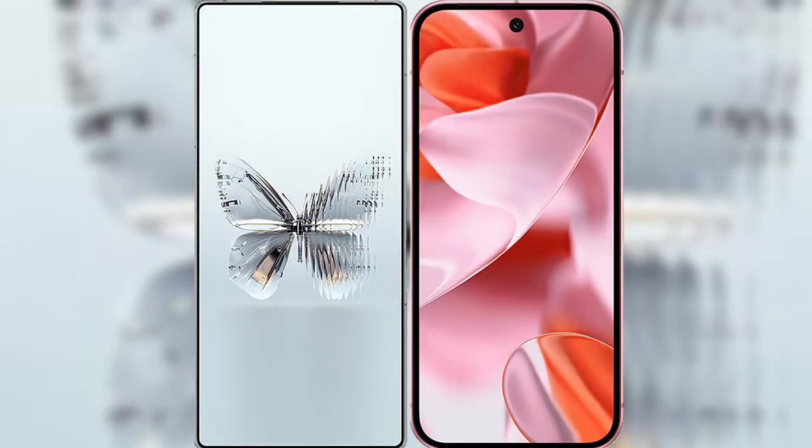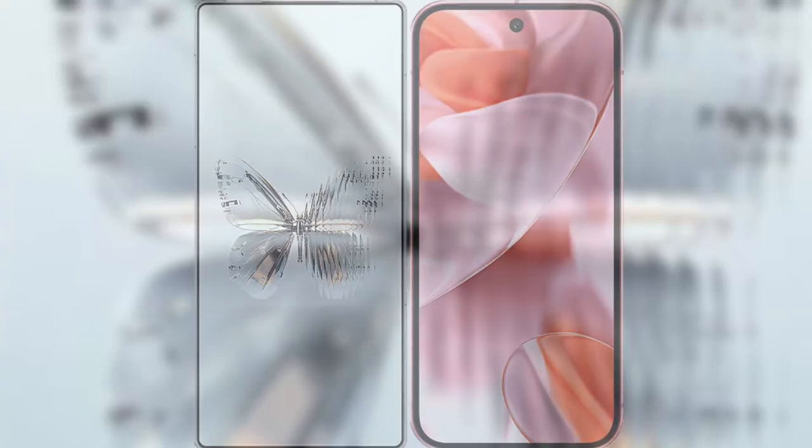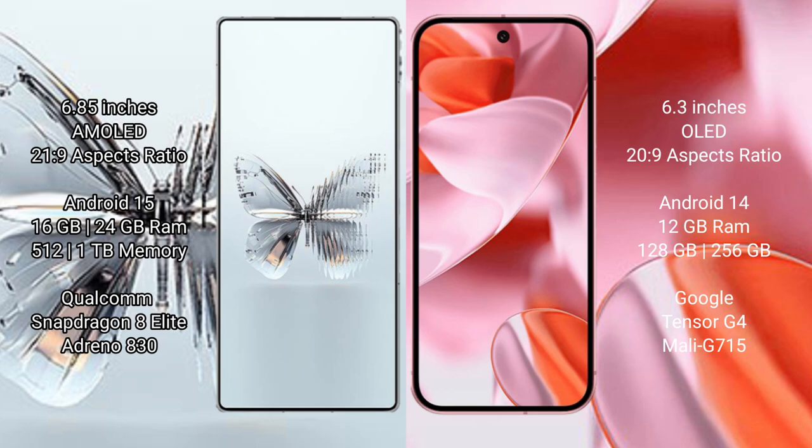I will compare the new RAID MAGIC 10 Pro Plus with Google Pixel 9. The RAID MAGIC 10 Pro Plus features a 6.85-inch AMOLED display, while the Google Pixel 9 has a 6.3-inch OLED display. The RAID MAGIC 10 Pro Plus runs on Android 15, while the Google Pixel 9 runs on Android 14.